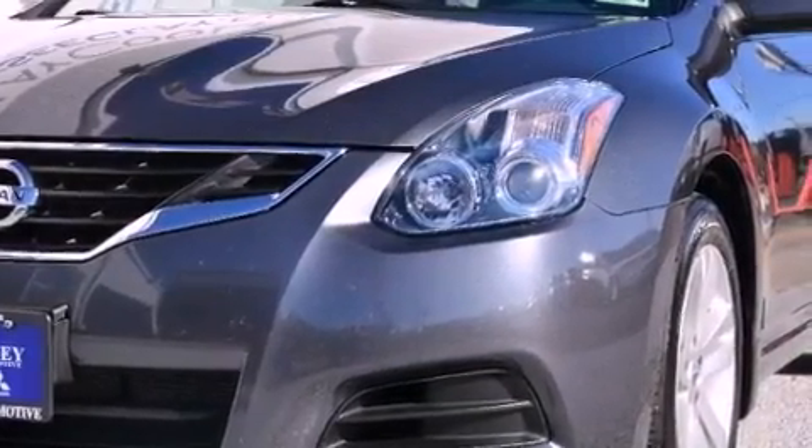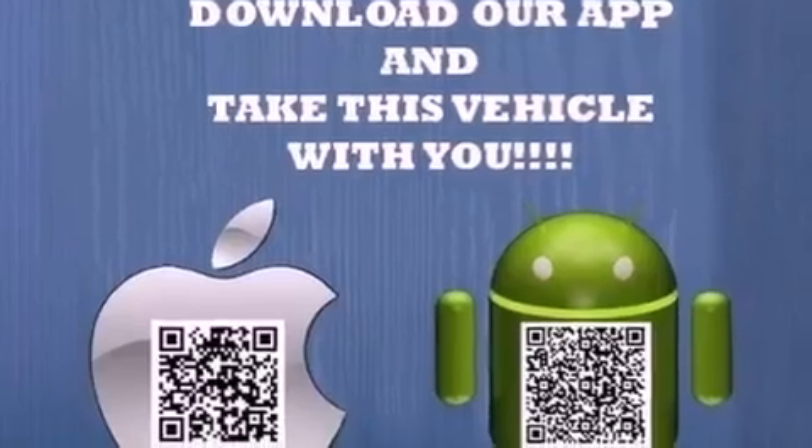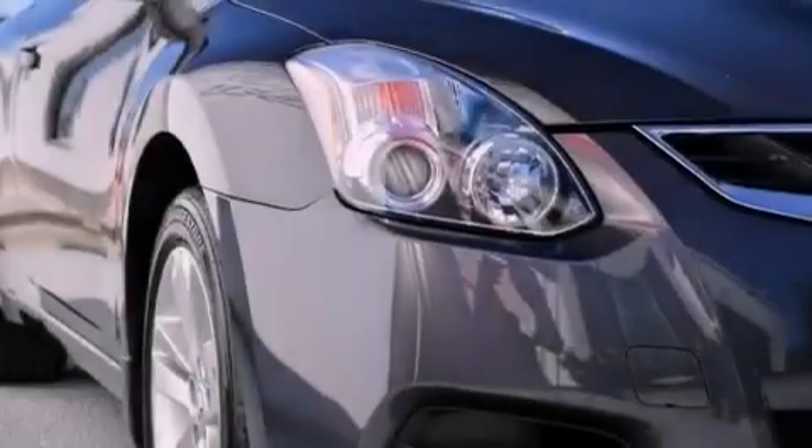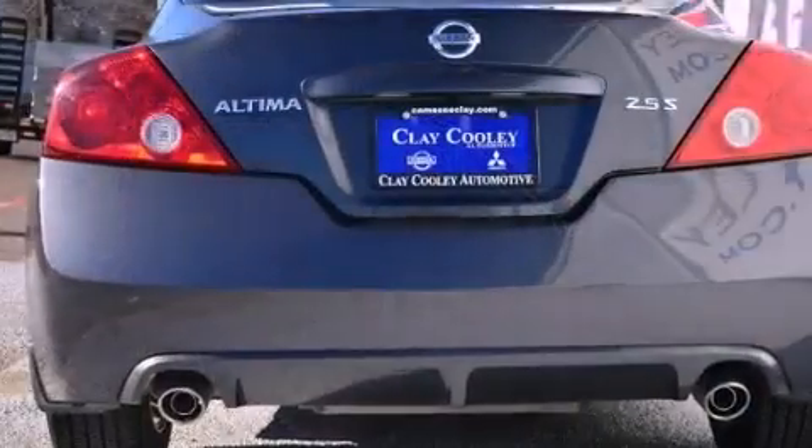Features include a multi-link rear suspension, alloy wheels, a low-tire pressure indicator, a security system, 12-volt power outlets, rear impact crumple zones, traction control, an anti-lock braking system, and air conditioning.